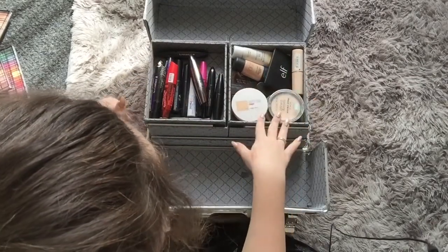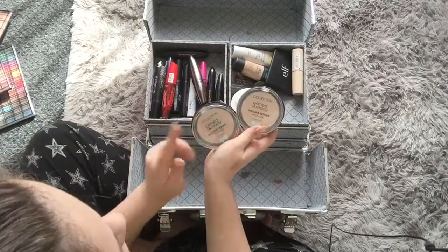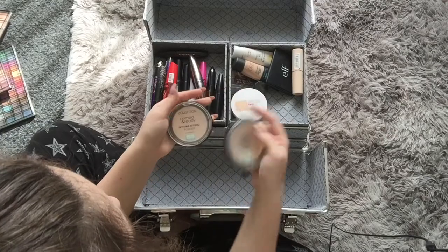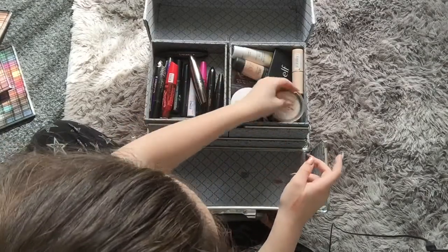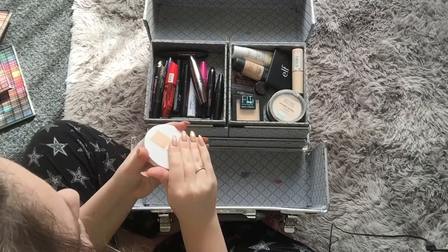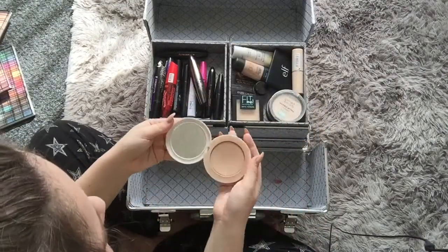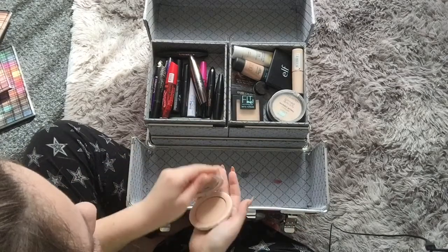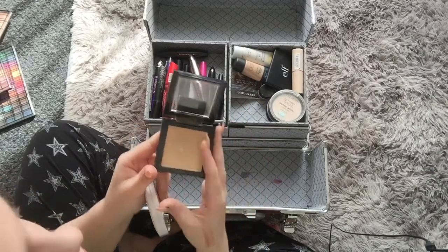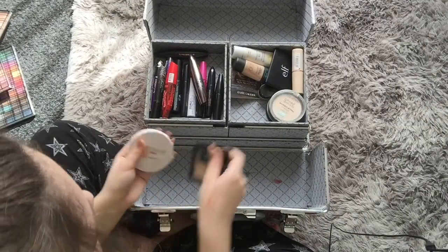Here is all my face products, which is probably my favourite section. I have a lot going on in here. I have two of these Collection Invisible Setting Powders because I've already hit pan on one, so I have another one ready. Here is my Maybelline Superstay Powder in 10 Ivory, because I'm very, very pale. This is really good. And then underneath it I have the Fit Me Maybelline powder — I've hit pan on that too.